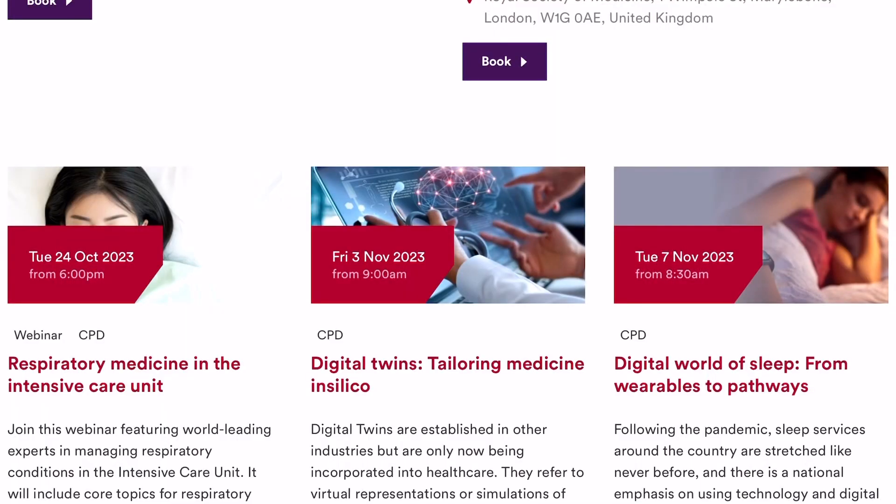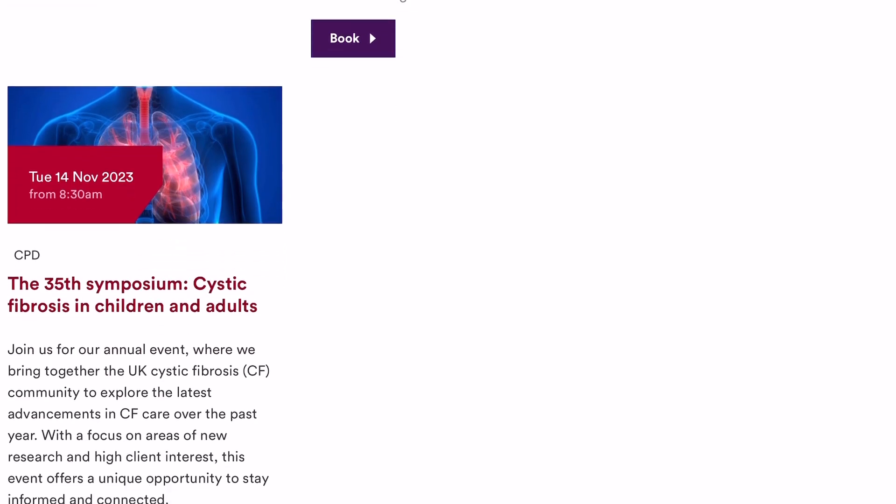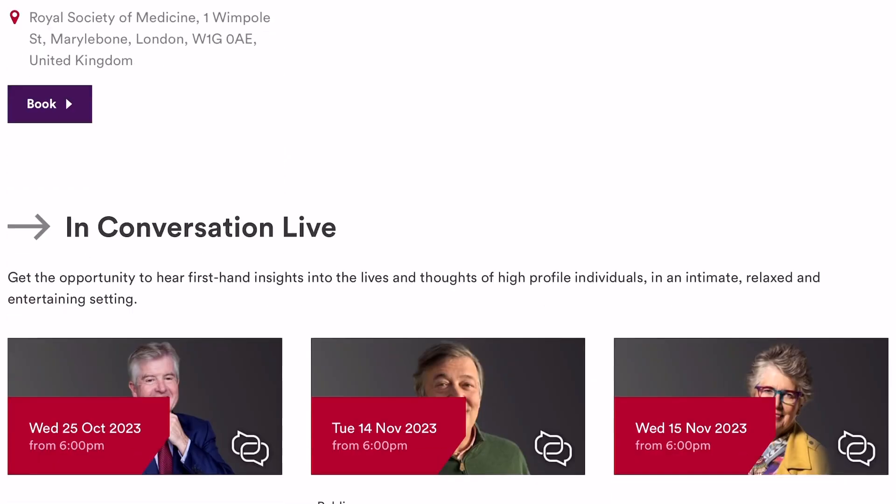I'd recommend watching a webinar that seems interesting. I remember in year 12 I watched one about global warming and its impact on skin cancer and skin diseases in general. What I'd recommend is having a notepad at the side, writing the title of the webinar, and then writing a summary or small points about the main things talked about. This will help you refresh your memory before interviews.